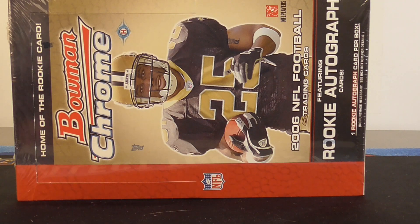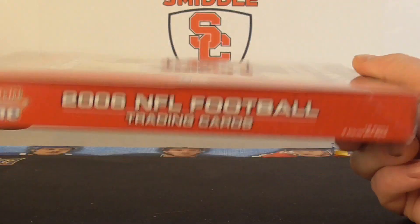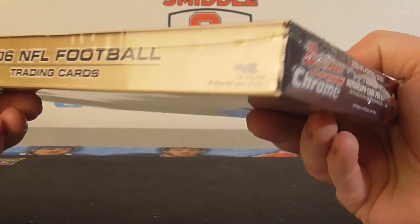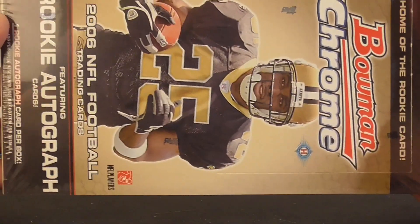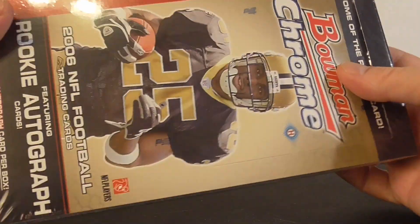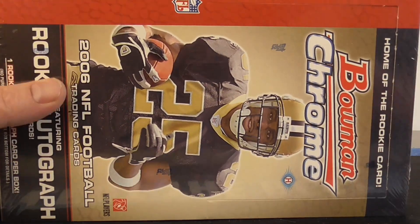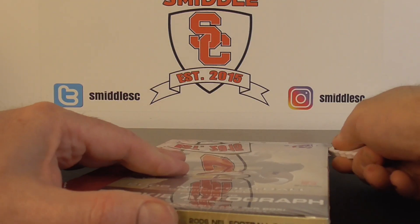Hello everybody, Smussy back again. I'm back with a little hobby football break. I've got one box of 2006 Bowman Chrome — one autograph per box. I picked this up on eBay for $45. 18 packs, four cards each. 2006 was a huge year because you had Leinart, Steve Young, and Reggie Bush as the top three. They were so hot, but nowadays not so hot. But maybe get some nice vet color with a nice gold refractor. Let's open this up and see if we can pull a couple nice vet refractors.